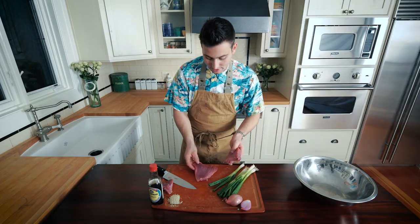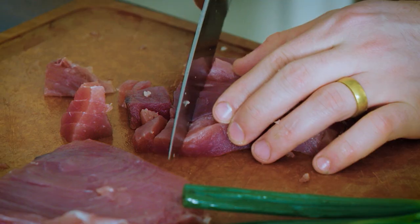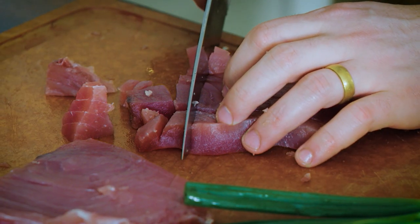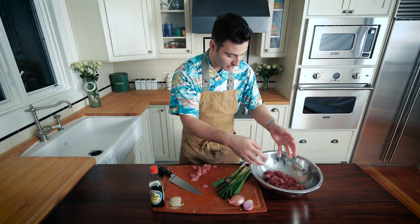Poke means to cut crosswise into little pieces, so we're going to cut against the grain. We're just going to put these right into our mixing bowl.